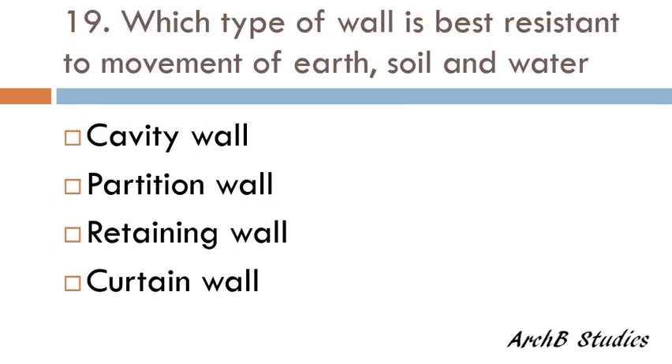Which type of wall is best resistant to movement of earth, soil, and water — cavity wall, partition wall, retaining wall, or curtain wall? The correct answer is retaining wall.